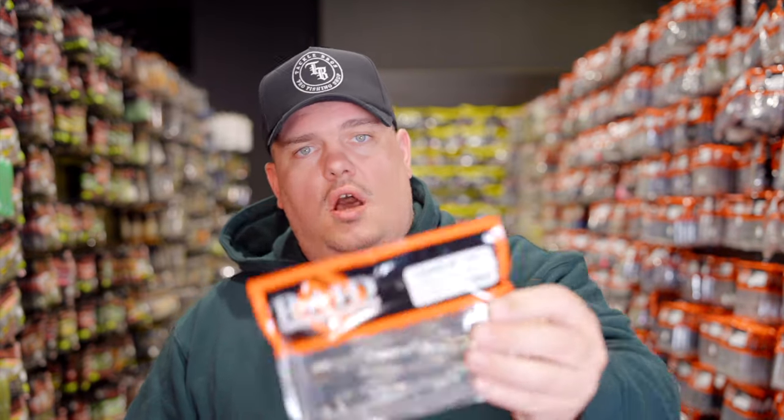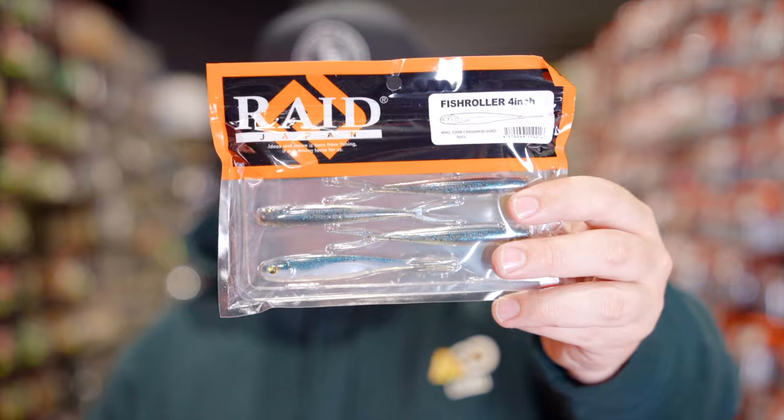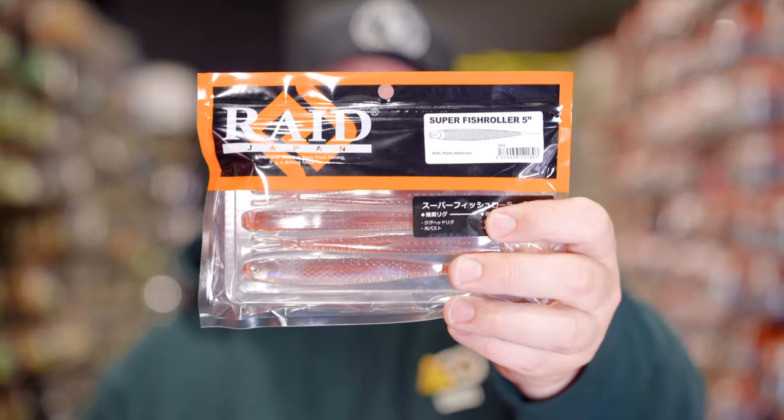In the four-inch, we're going to see a restock in Cosme Shad, Pearl Waka Soggy, Sweet Fish, Dark Cinnamon Shad, some Sand Fish, and White Stretchers. In the five-inch, these are new colors to the shop — released maybe a couple of weeks ago. My package was misplaced, so I was very sad about that, but it showed up. So we have four new colors for the five-inch: Sweet Fish, Stain Killer, Stealth Fish, and Pearl Waka Soggy. And then in the six-and-a-half inch, we're going to see the addition of Stealth Fish and Stain Killer.